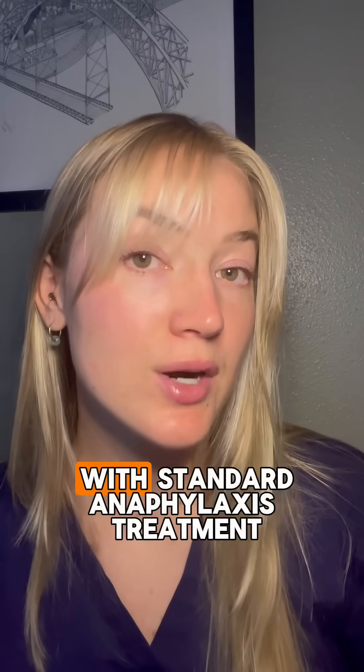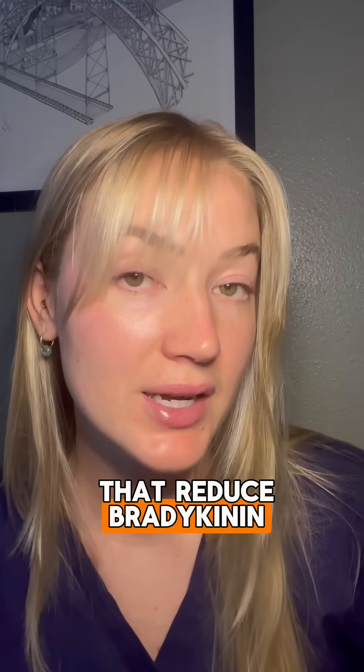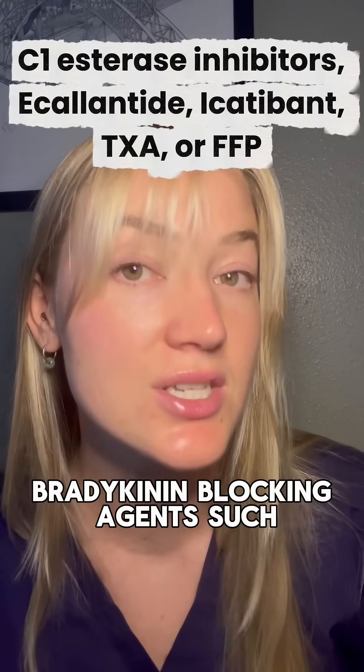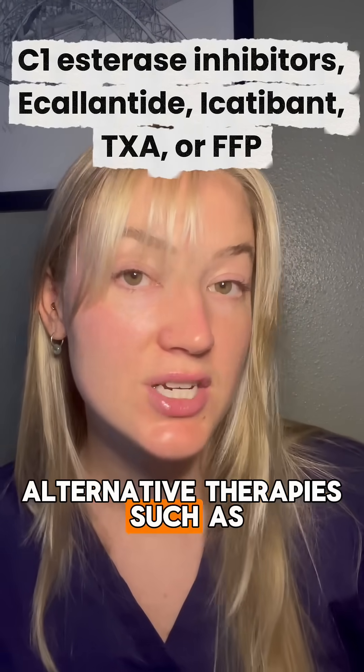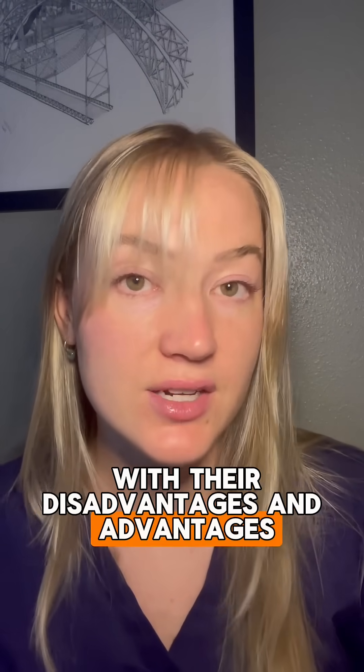And here's the kicker — they won't get better with standard anaphylaxis treatment. Instead, they need therapies that reduce bradykinin, such as C1-esterase inhibitors, bradykinin-blocking agents such as ecallantide or icatibant, or alternative therapies such as TXA or FFP — all potential options, each with their own advantages and disadvantages.